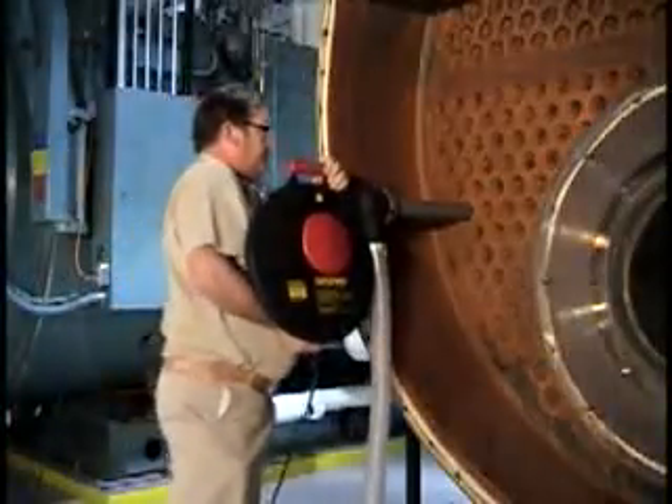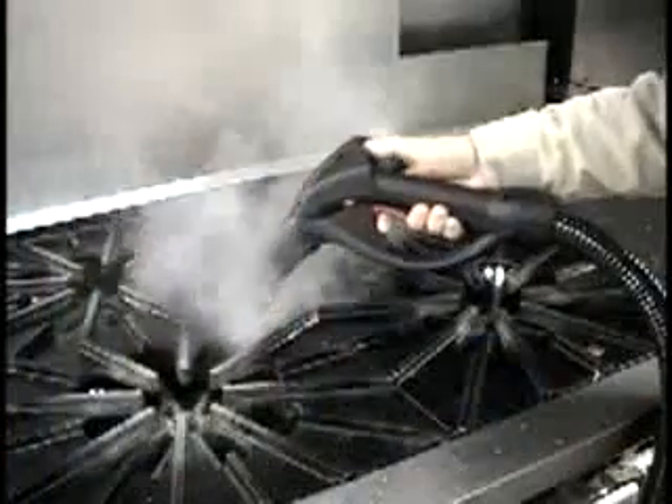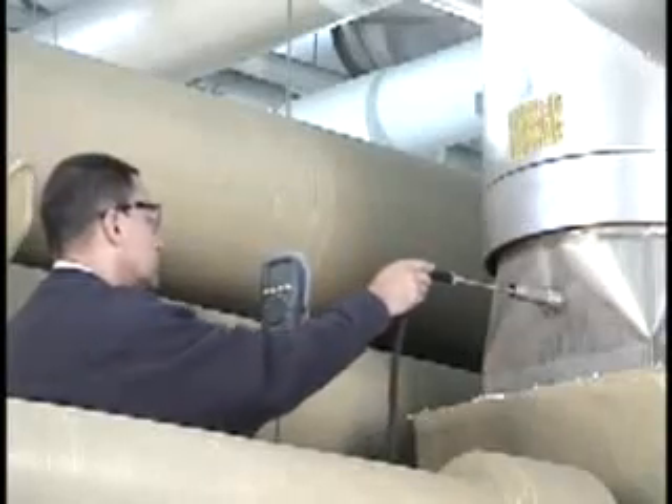Our rugged product line includes a wide range of tube and pipe cleaners, duct cleaners, vacuums, vapor steam cleaners, pressure washers, drain cleaners, inspection systems, and other maintenance related equipment.